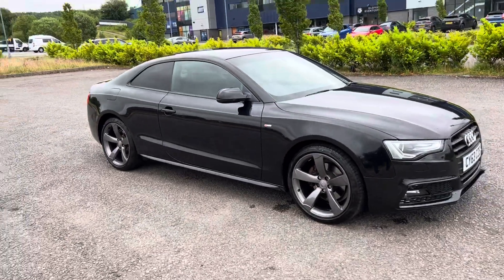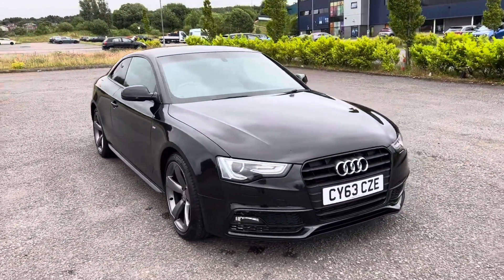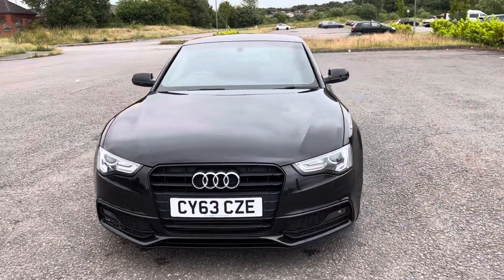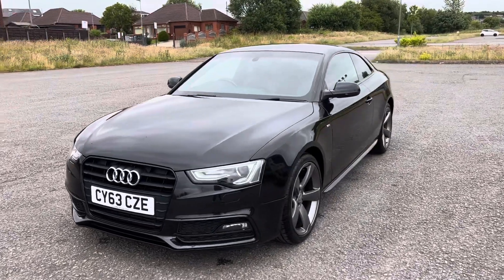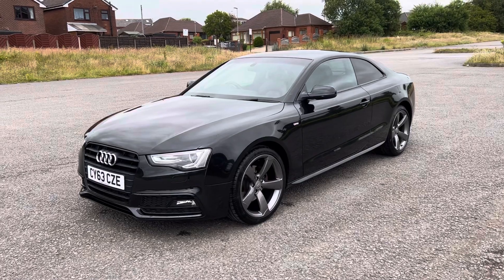So there we have a 2013 registration Audi A5 Coupe, 2 litre TDI automatic, S Line Black Edition in Panther Black with full black leather interior, done 86,000 miles with full history, and it's just been MOT'd.